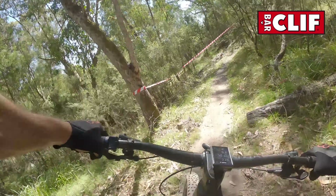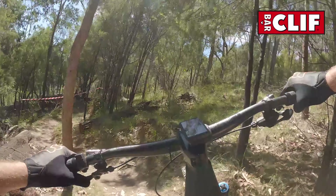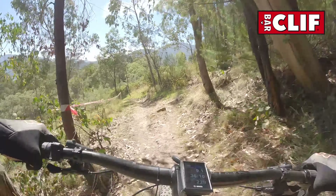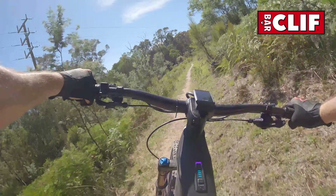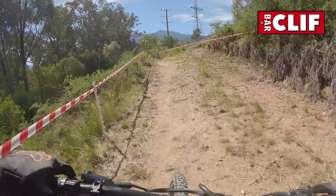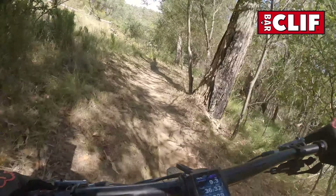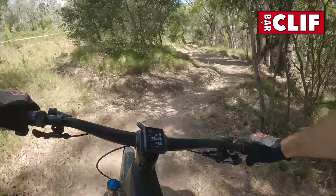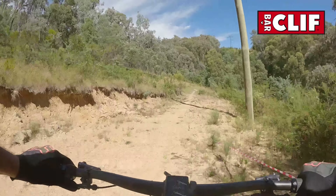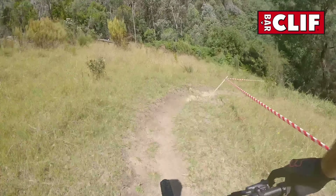Oh my gosh. I don't know what I hit there but it did not sound good. Tight through that tree. He's just grinding this into the rut. Quite physical at the top here. Nice open bit before heading back in.